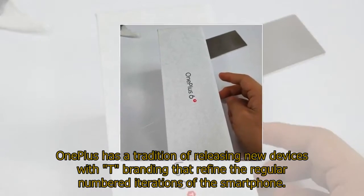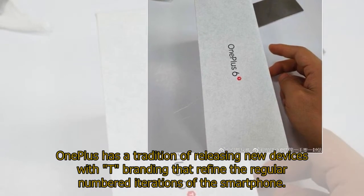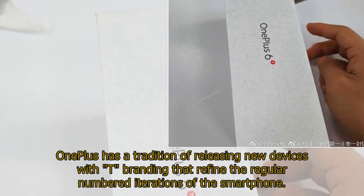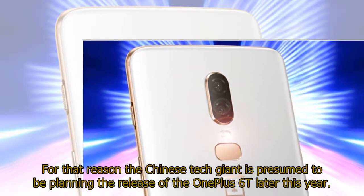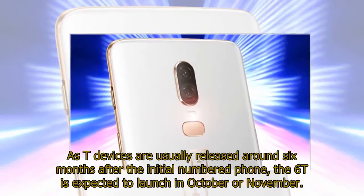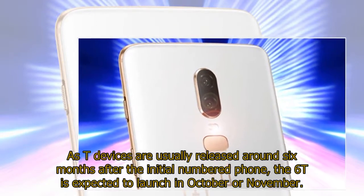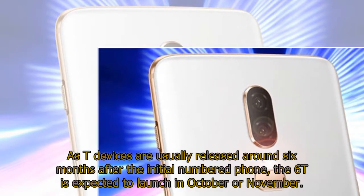One Plus has a tradition of releasing new devices with T-branding that refine the regular numbered iterations of the smartphone. For that reason, the Chinese tech giant is presumed to be planning the release of the One Plus 6T later this year. As T-devices are usually released around six months after the initial numbered phone, the 6T is expected to launch in October or November.